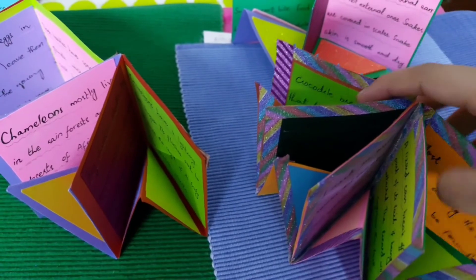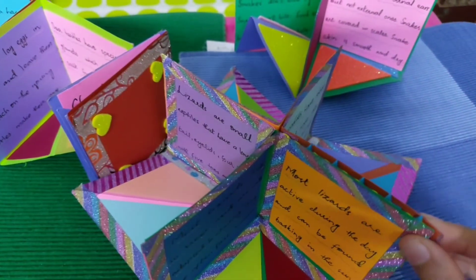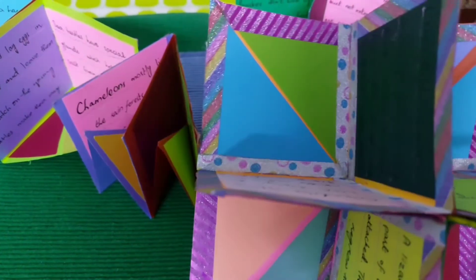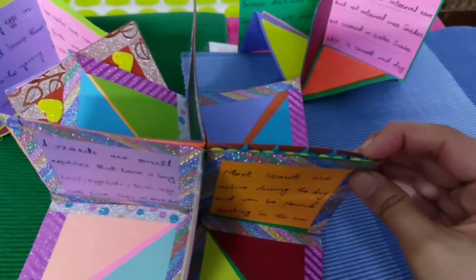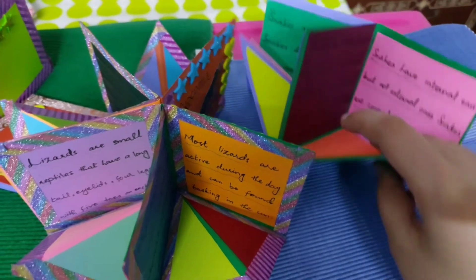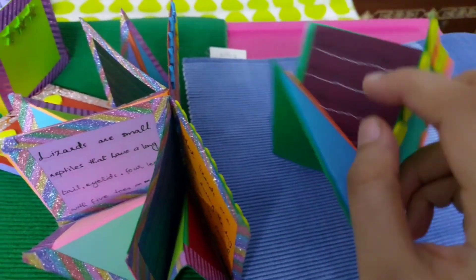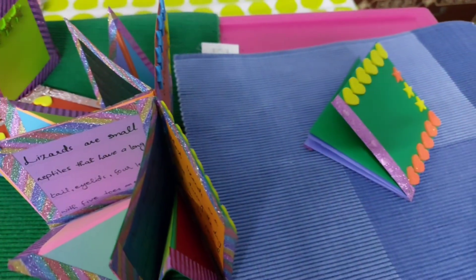If you want another type of booklet about other things, you can comment and we will show you according to your demand. If you like our video, subscribe, comment, and keep in touch with Montessori Illustrations. Thank you. Bye-bye.